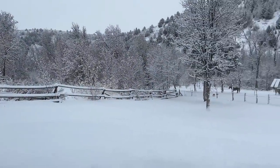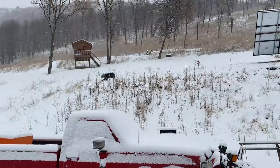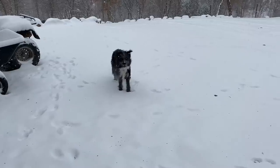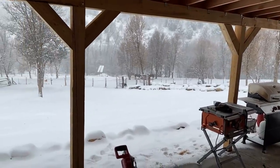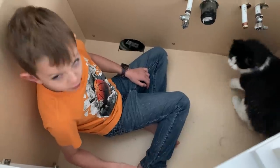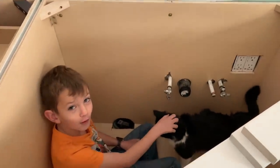This is what we woke up to this morning — a good six inches of snow. The kids are having fun out there. And our youngest is hanging out with a cabinet box — apparently he's keeping himself entertained.